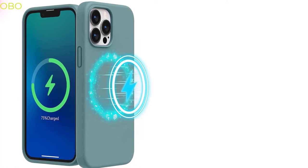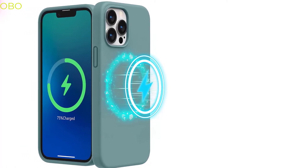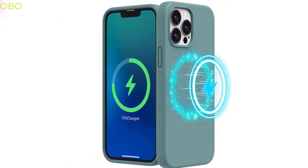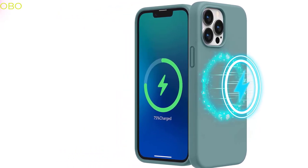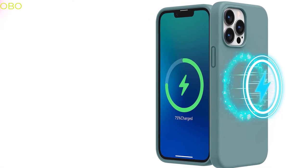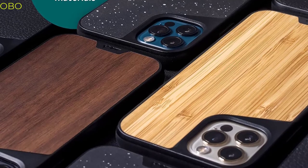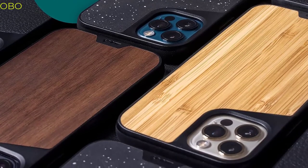Hi guys, in this video we are talking about the 5 best iPhone 13 Pro Max magnetic cases you can buy on Amazon. The best iPhone 13 Pro Max magnetic case is a protective case with a magnetic closure. It is made of soft durable silicone and has a slim profile that protects the iPhone 13 Pro Max from bumps and scratches.